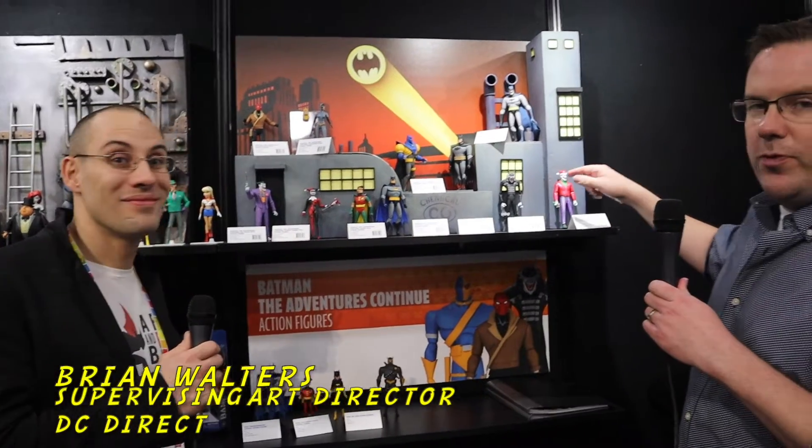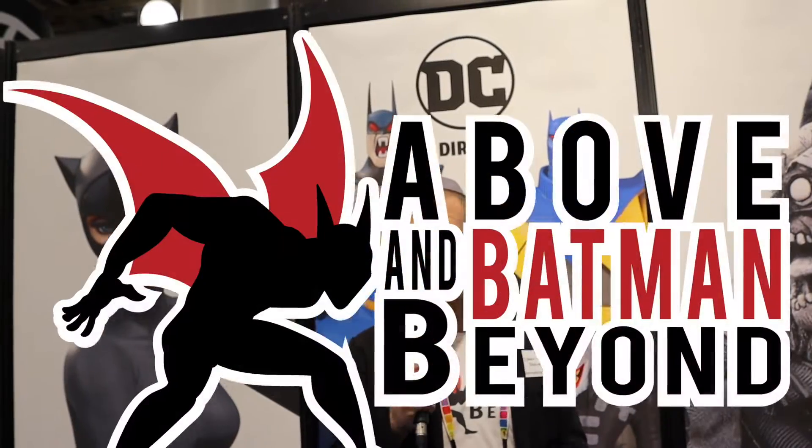Brian Walters is going to give us a tour of the entire booth. And then we're also talking with sculptor Paul Harding. Stay tuned here at DC Collect-a-Cast and above and Batman Beyond.